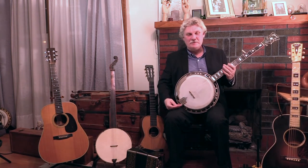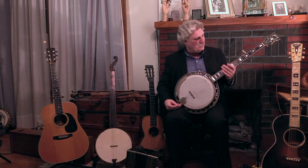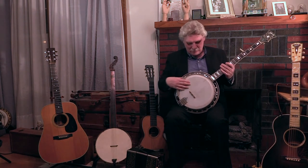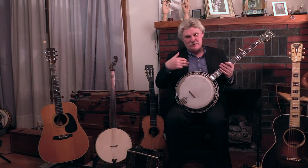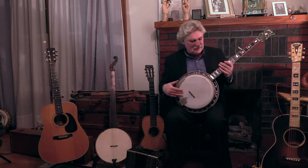Quite a bit of difference. Both are good — apples and oranges — just depends on what sound you like better. The modern banjos were so much louder and so much more powerful than the older ones, so they didn't need as much microphone.